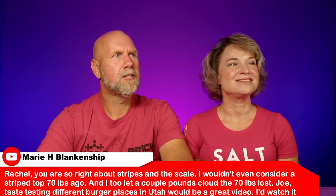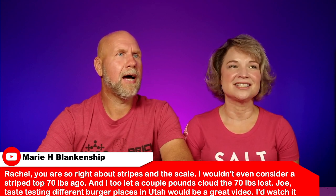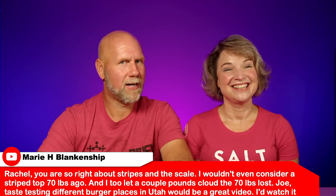The first comment is from Marie. She said: 'Rachel, you are so right about stripes and the scale. I wouldn't even consider a striped top 70 pounds ago, and I too let a couple of pounds cloud the 70 pounds lost. Joe, taste testing different burger places in Utah would be a great video — I'd watch it.' I was so amazed — I thought I've had every burger there is, but we haven't even begun to scratch the surface of burgers and restaurant offerings. I'm thinking of a burger week now — I'm all in.